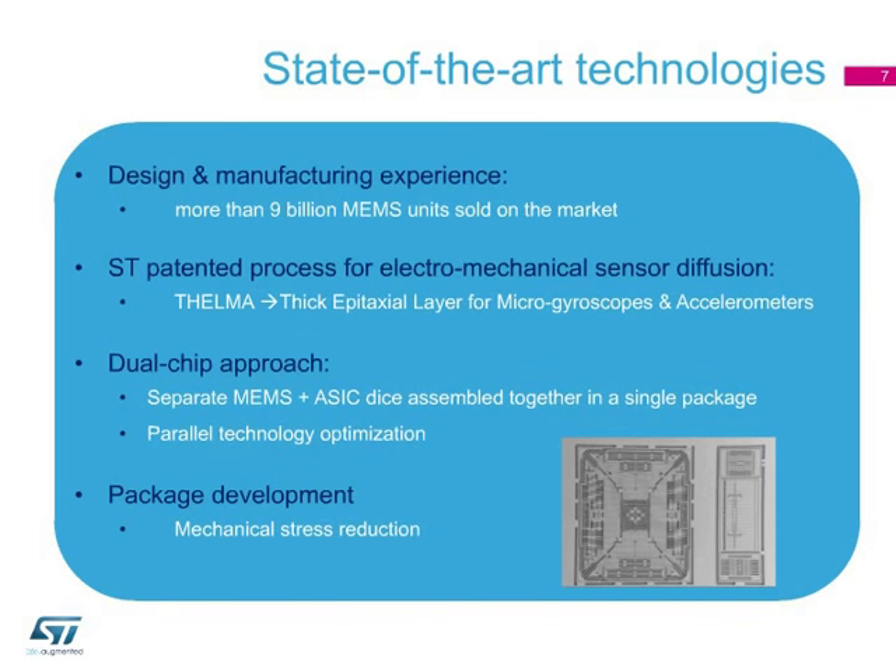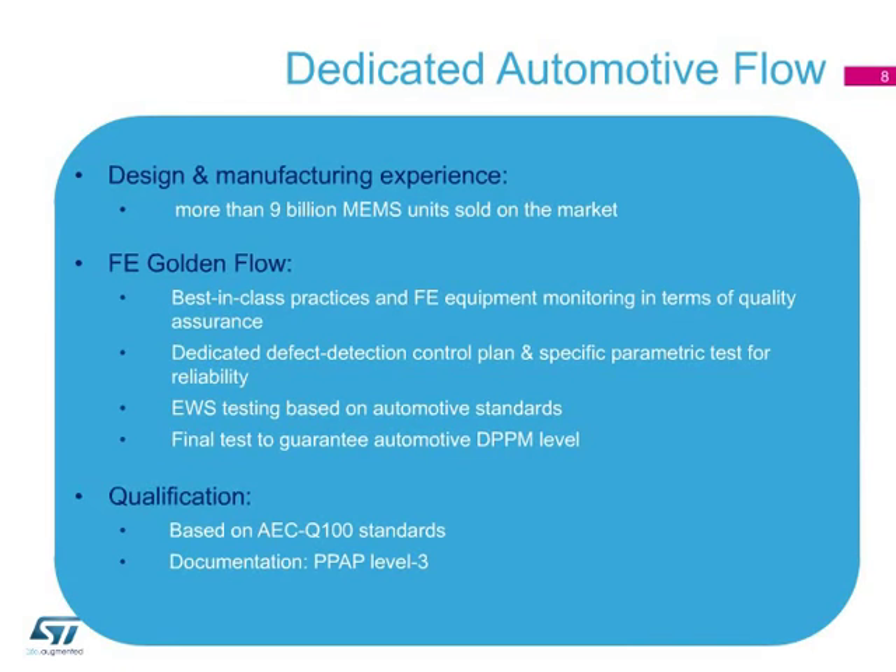ST uses a dual-chip approach where separate MEMS and ASIC dice are assembled together in the same package. The resulting reduction of mechanical stress increases the robustness of the final product. Sensors for automotive applications are subjected to ST's front-end Golden Flow specifications, which guarantees rigorous monitoring of equipment, a dedicated defect detection control plan, and EWS testing based on automotive standards.